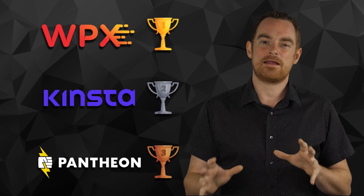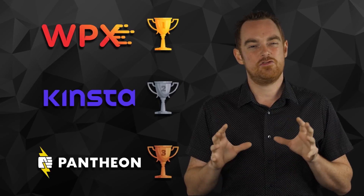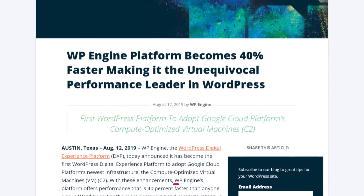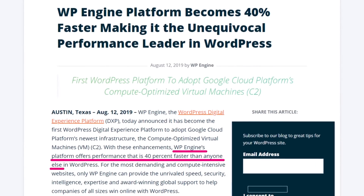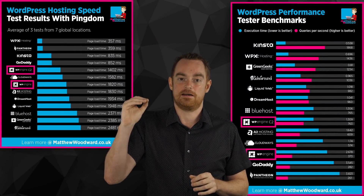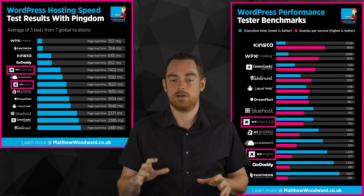Why? Because despite Pantheon delivering lightning fast load times, they really fell short in the support area, and that's what separates the cream from the crop. Both WPX Hosting and Kinsta over-deliver in this area and have a great reputation for taking control of customers' problems and solving them, while both being nearly 50% cheaper than Pantheon. And as for WP Engine's claim that they're 40% faster than everyone in WordPress — they're barely 20% faster than themselves, and both their $30 per month plan and new C2 $600 per month plan failed to perform against cheaper hosts.